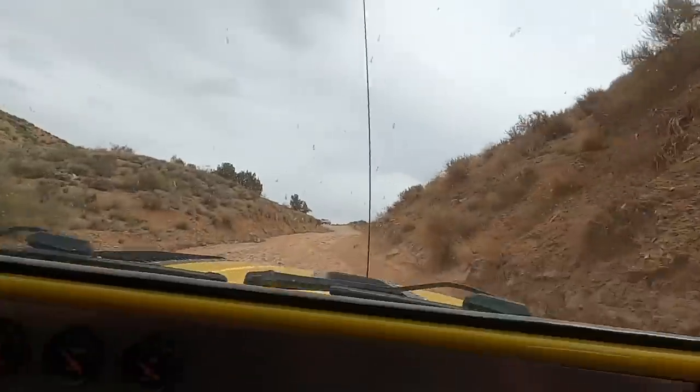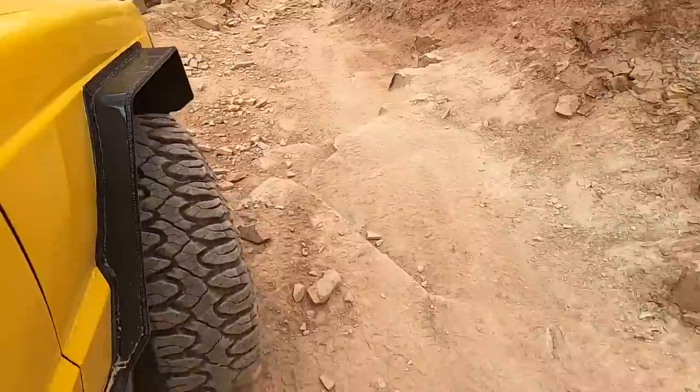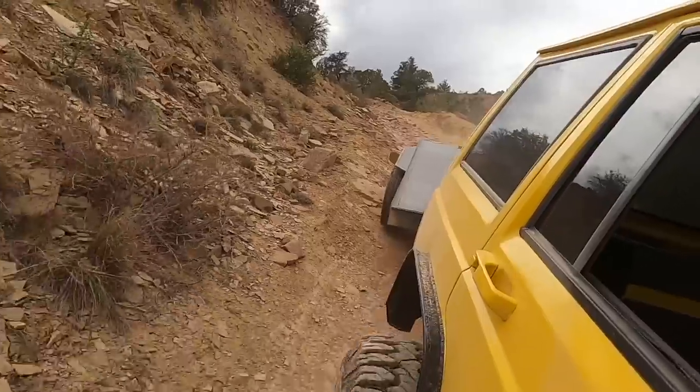Good job, Lizzy. So we got a call for a side-by-side that is stuck down in the rattlesnake trail somewhere. I think they took it swimming and it's not running anymore. We're gonna head down there and see if we can get it out. We got Colin with the weather — it's a nice cloudy day, about 65 degrees. The customer says they drove it through some water and now it won't run, so either it won't start or the belt's wet. Either way, we'll get them out.